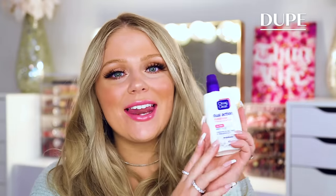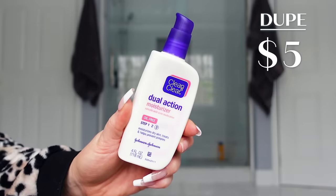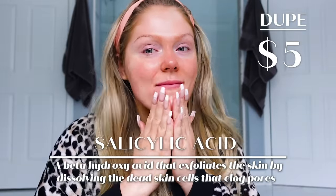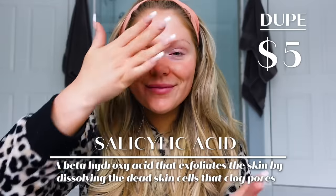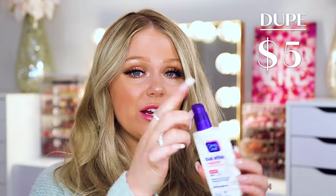A drugstore dupe I love for that is from Clean and Clear. You can get this at Walmart for normally about four to five dollars — this is the Clean and Clear Dual Action Moisturizer. It's very similar; it's also a moisturizer with salicylic acid. This one has 0.5% salicylic acid where the Origins has 1%, so the Origins has double the amount, but at a much higher price. They're both great and help to clear my skin while keeping it moisturized. I also love that the Clean and Clear has a pump, whereas the Origins is a jar you have to dip your finger into.